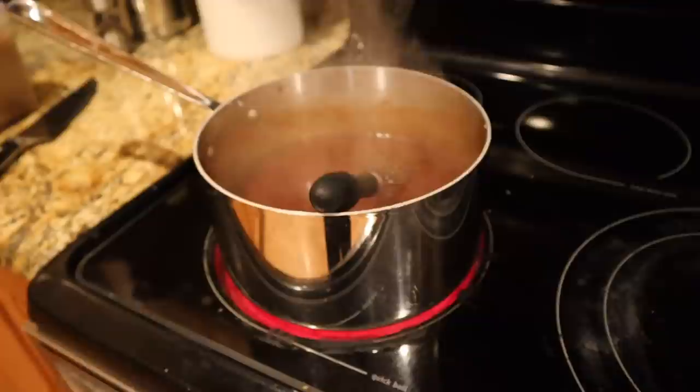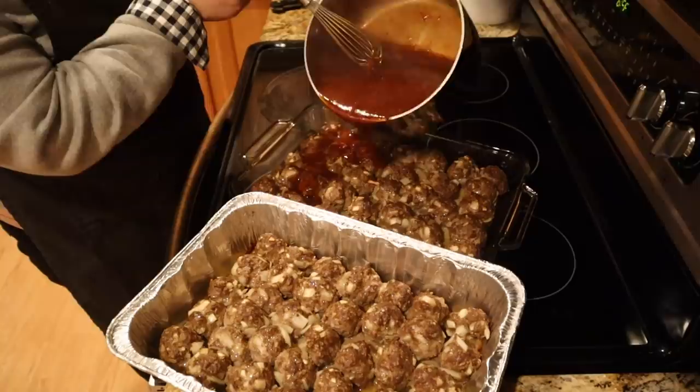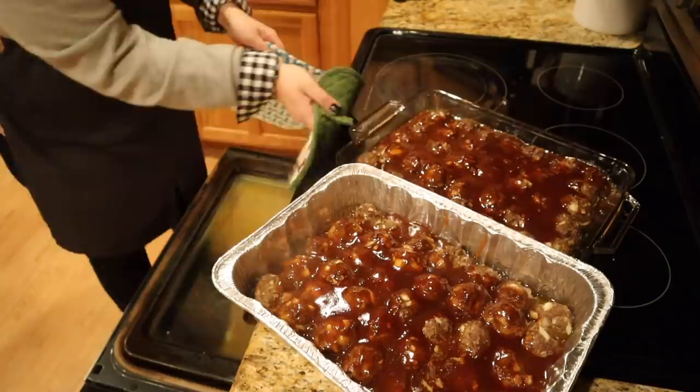Our sauce has thickened up nicely. So now we're going to pour half of it over each pan of meatballs, and that's going to go back in the oven until those meatballs are done.